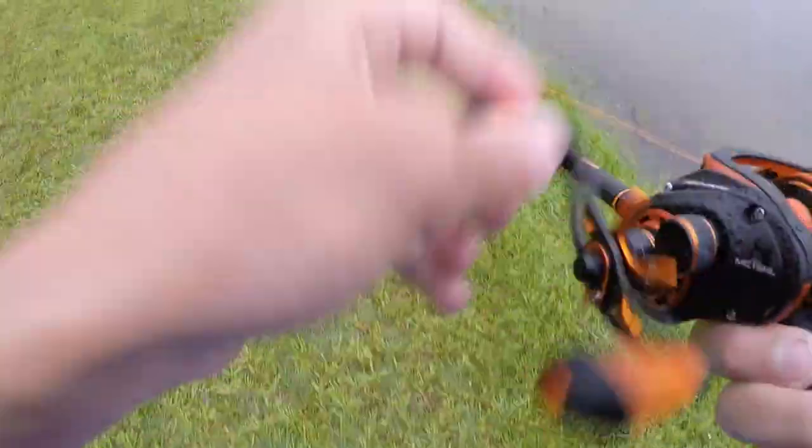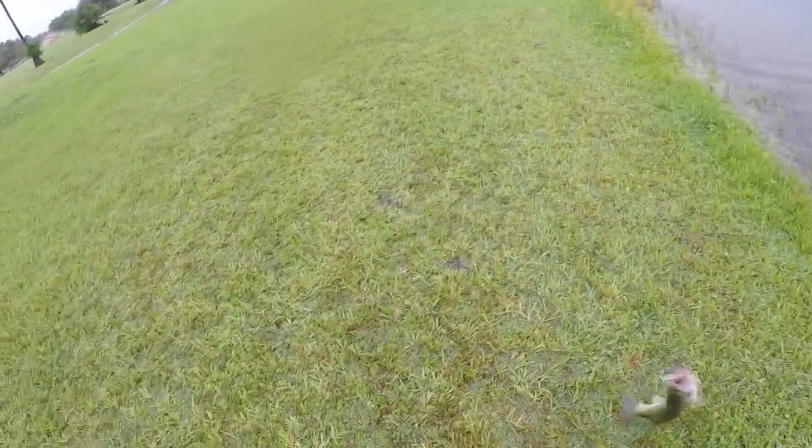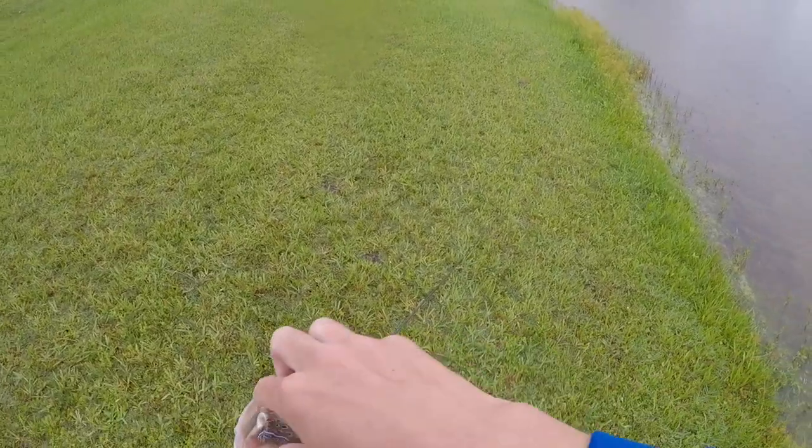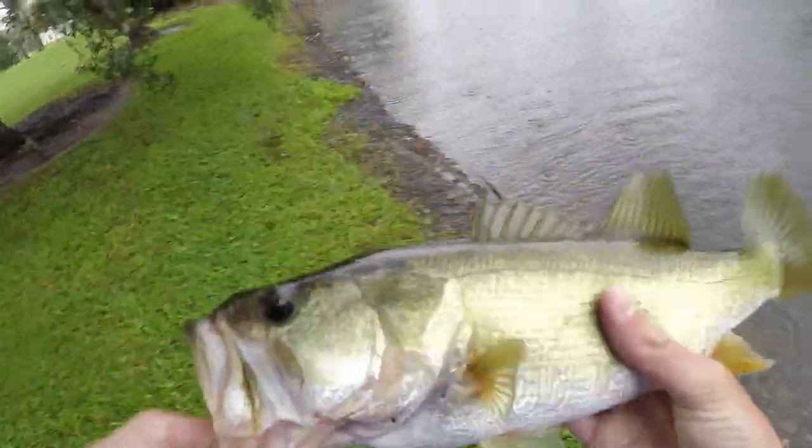Oh, something behind it — oh got him, got him! It's a bass, it's a bass guys! Nice little chunky bass just demolished that frog. There he goes — just got this bass.